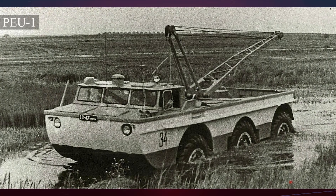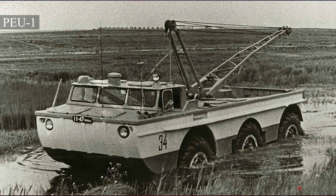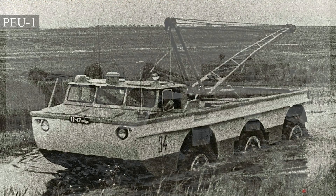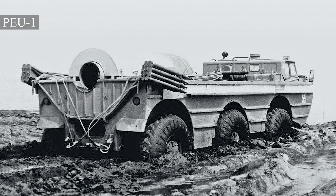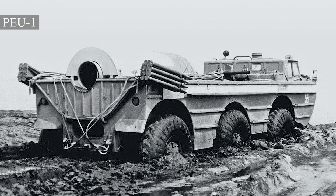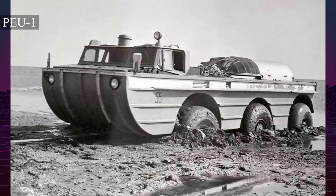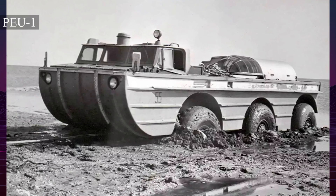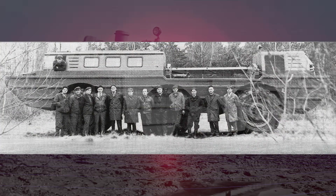The PEU-1, a wheeled all-terrain vehicle, was initially designed to locate and evacuate astronauts who had landed in remote areas. However, with the advent of three-seat spacecraft and longer orbital missions, the need for a more capable vehicle became apparent. The PEU-1's four-seat cabin was insufficient to accommodate both astronauts and a rescue team, prompting the development of the PEU-2.